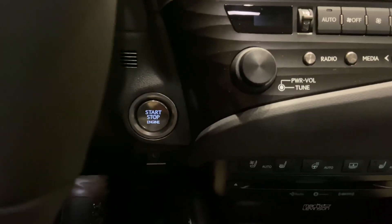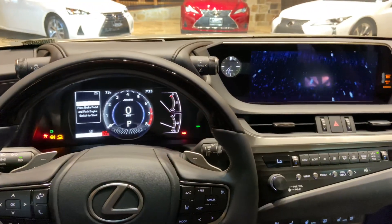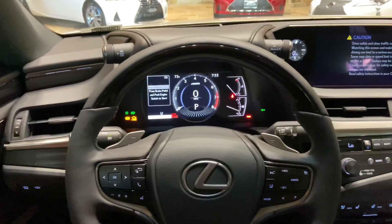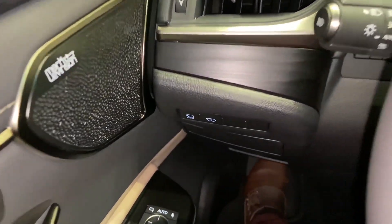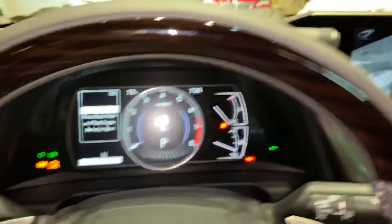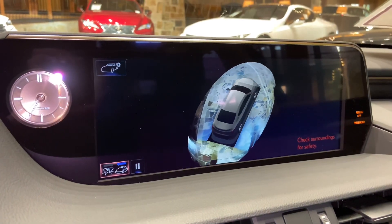Let's go ahead and start the vehicle. On this side of the vehicle, we have our switches for our panoramic view monitor. This will display the surroundings of the vehicle, as well as the bird's eye view camera.